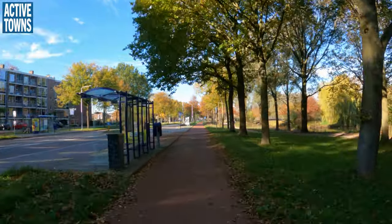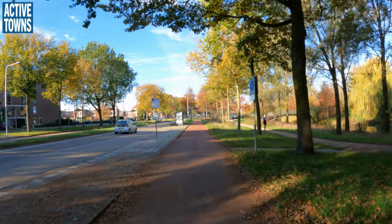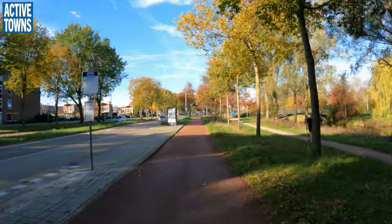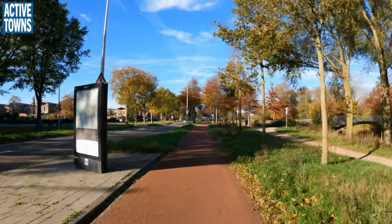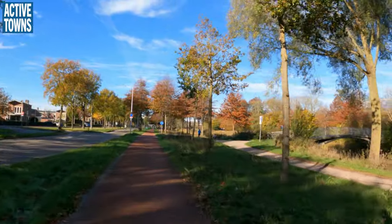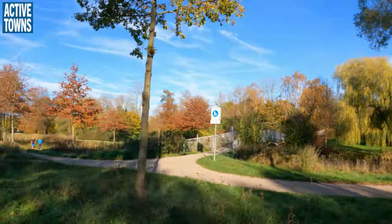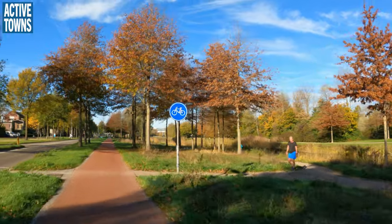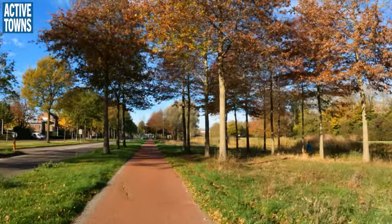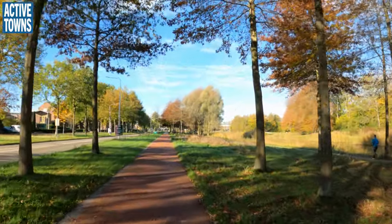Okay, back on the road again — or the cycle path. Transit stop right there to our left, a nice little pedestrian bridge, pedestrian pathway on the right, beautiful park area and green space. It's such a beautiful morning. Lots of folks out getting some exercise in.